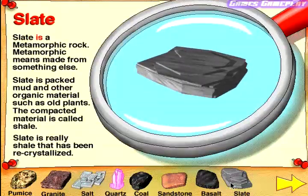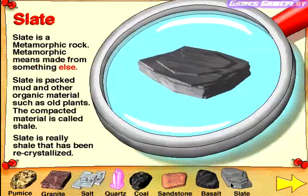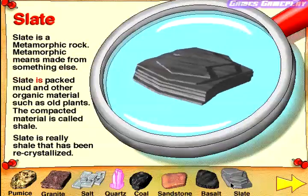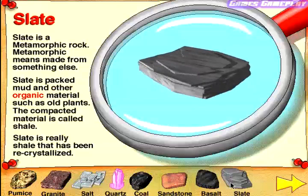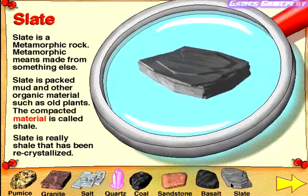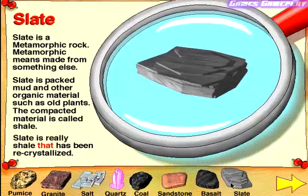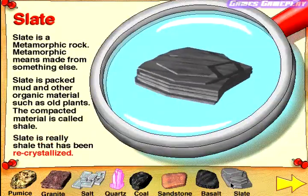Slate. Slate is a metamorphic rock. Metamorphic means made from something else. Slate is packed mud and other organic material such as old plants. The compacted material is called shale. Slate is really shale that has been recrystallized.